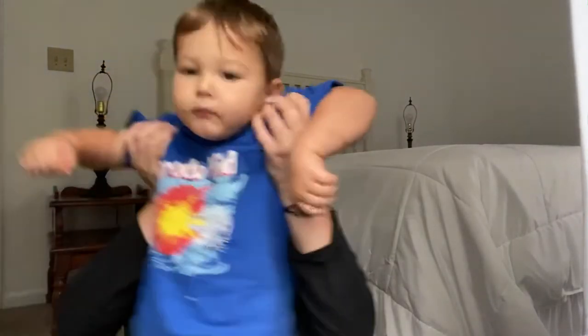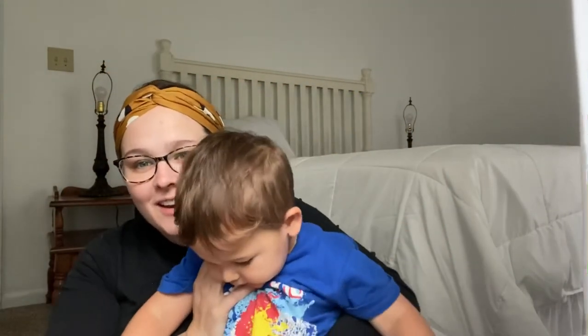And that is my Dirt Cheap haul. You want to tell them bye? Bye! I'm about to go paint my birdhouse. Tell them bye. Bye, bye. Thank you.